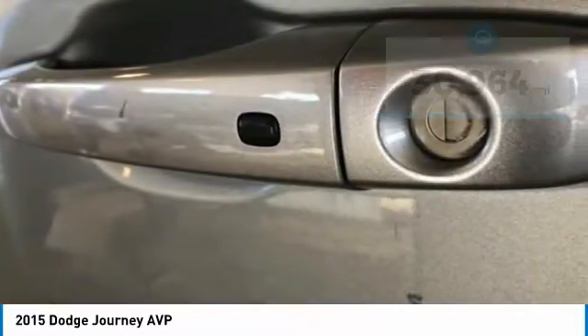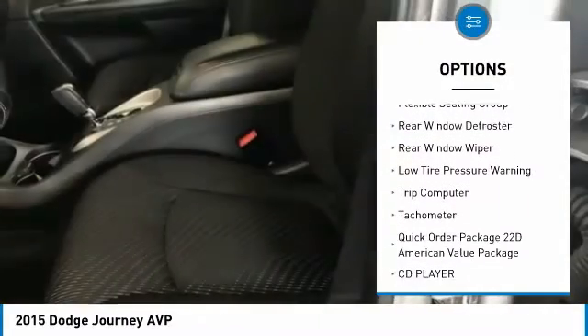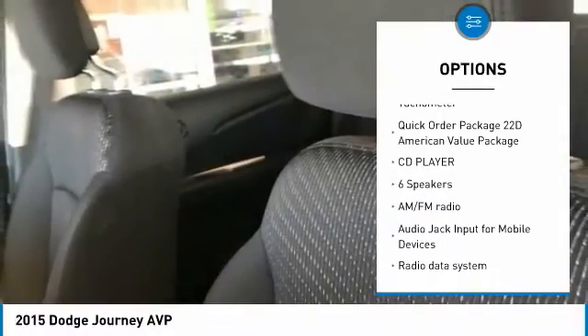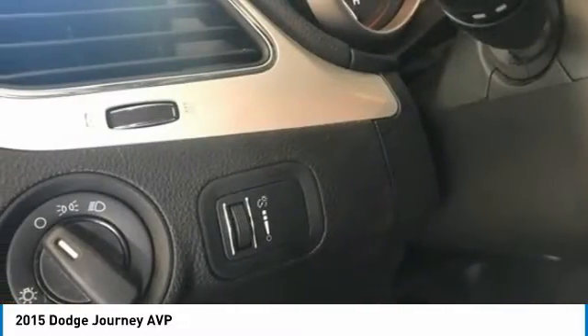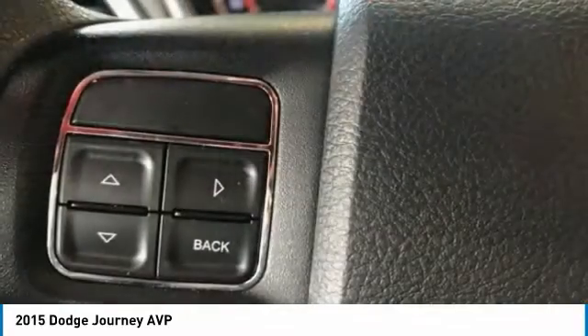Here are some of this vehicle's great options: electronic stability control, brake assist, four-wheel disc brakes, speed control, flexible seating group, rear window defroster, rear window wiper, low tire pressure warning, trip computer, tachometer. Searching for a dependable vehicle that looks great too? You found it, so stop in today.